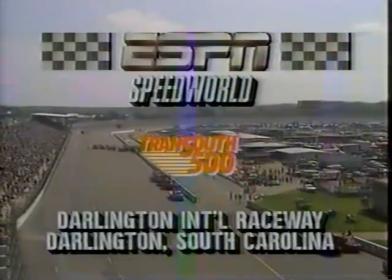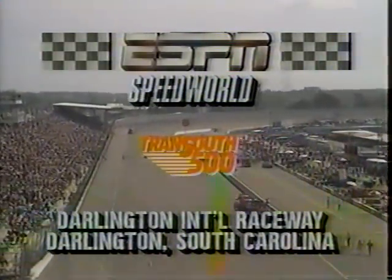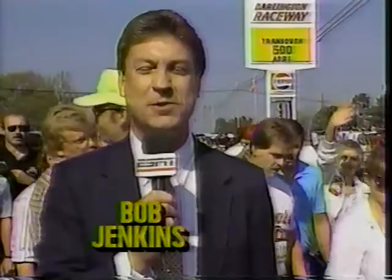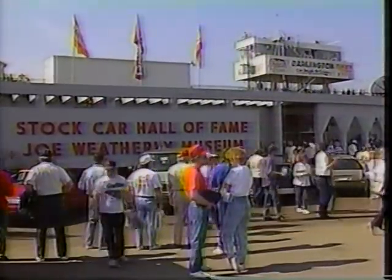Today, live from Darlington International Raceway in South Carolina, the Trans-South 500 Winston Cup Race. The rains that plagued yesterday's Busch Grand National Event have moved out. We have bright sunshine on this Sunday afternoon as we get set for 500 miles of racing here at Darlington. Good afternoon, everybody. I'm Bob Jenkins, and welcome to this historic facility. NASCAR's oldest super speedway, built back in 1950. Fans come here from all over the nation to see this track. About 20 yards to my left is Highway 151, and about 20 yards to my right is the Joe Weatherly Stock Car Hall of Fame.